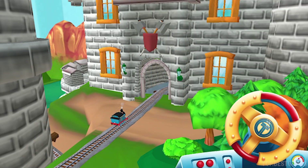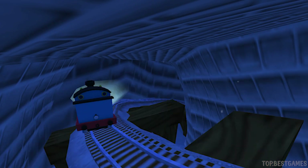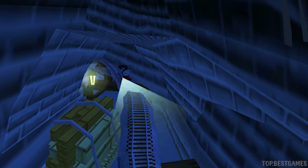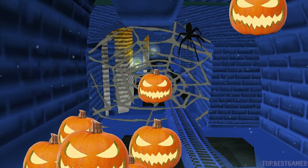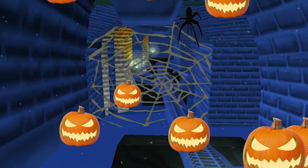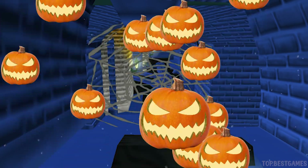Oh, the castle gates close. Super! A spider web! Spooky. Well done! A spider web! Spooky. Tap to break it.